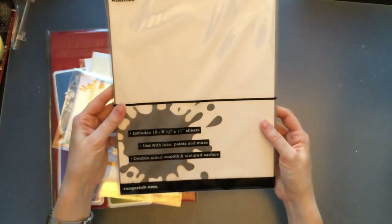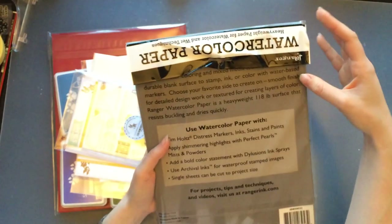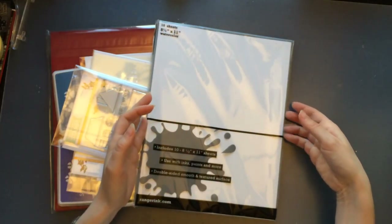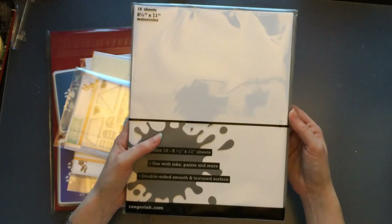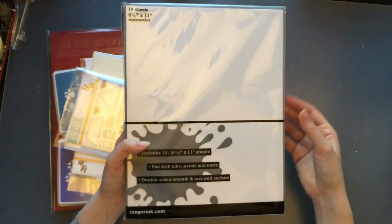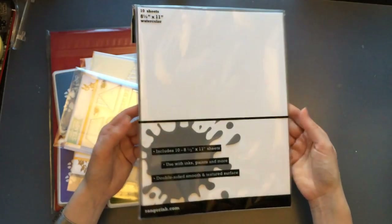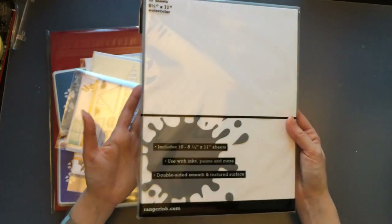I also got the 8.5 by 11 inch watercolor paper by Ranger — pretty much the same as the Tim Holtz watercolor paper I've been using, except the Tim Holtz version is already cut to A2 card size. These are the full 8.5 by 11 inch sheets. I thought I'd get these bigger sheets so that sometimes when I want something larger or a different shape, I have the flexibility to use either size depending on the project.